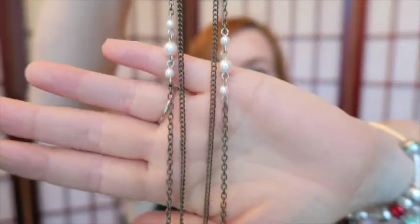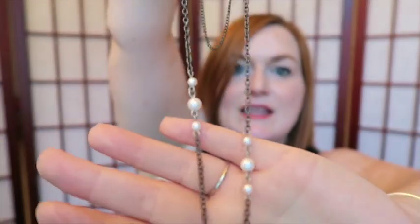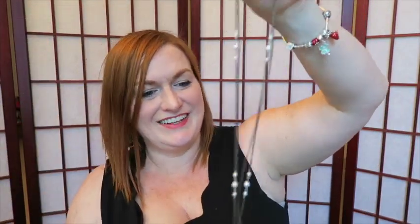This is a chain that has some pearls interspersed throughout it. I really like that — it kind of reminds me of the 1920s with their long necklaces. I'll try to sell that.